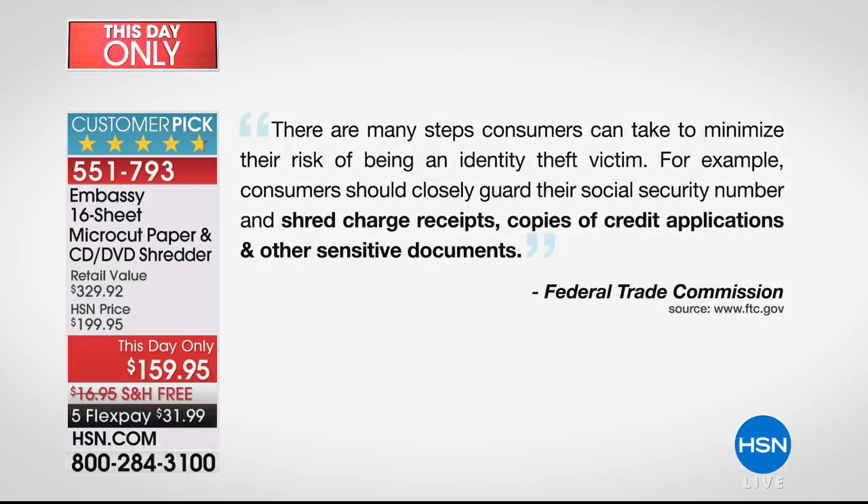Every single day in the news, it seems like we're hearing these awful, scary statistics. This is from the Federal Trade Commission. There are many steps that you could be doing to take care of your risk of being a victim of identity theft, and this is an easy way to do that.